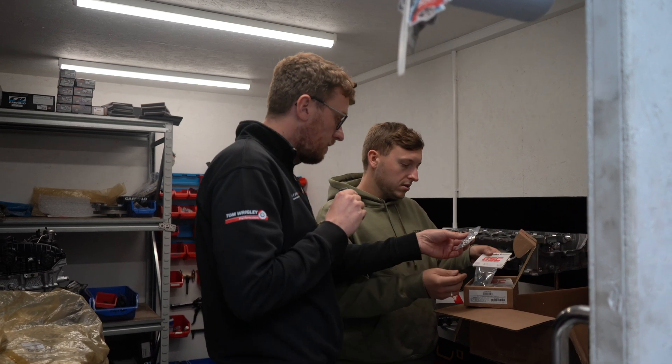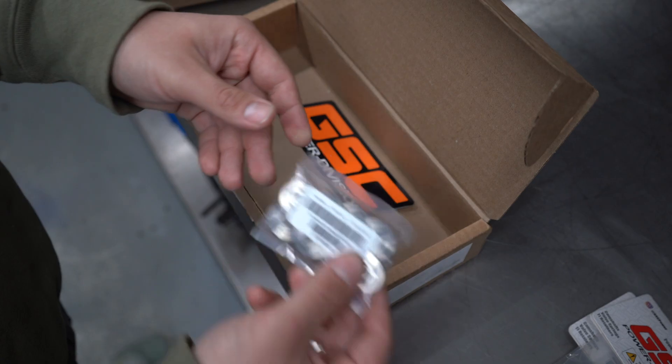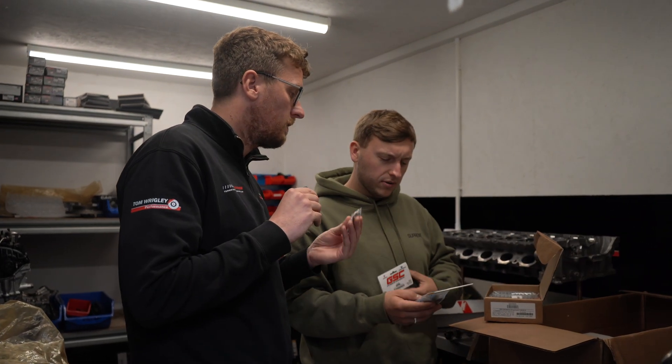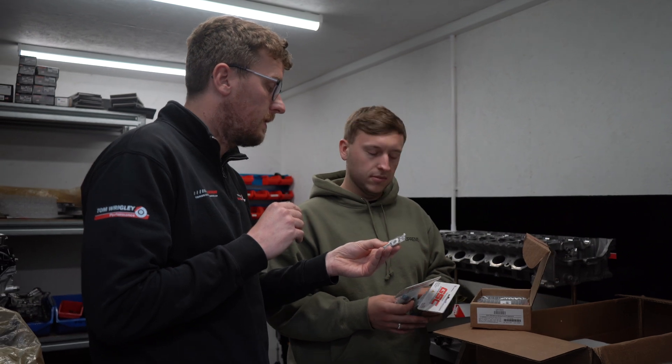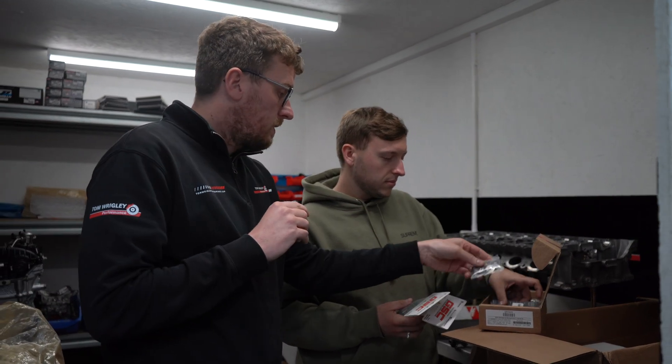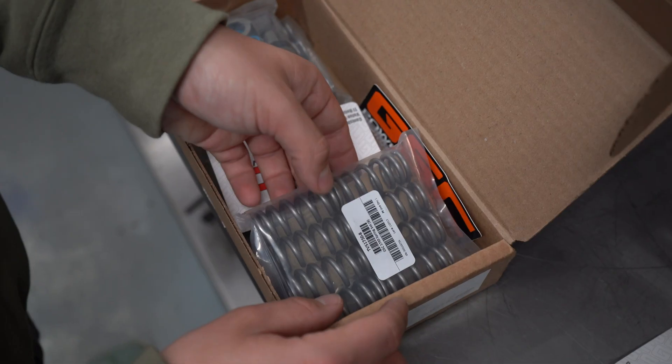These are titanium retainers for the valve spring. So obviously as we discussed, we're increasing the RPM, so this is important — otherwise a stock one could break, meaning it would drop a valve. That's your intake and exhaust; these are both sets of springs, and these are a stiffer spring.